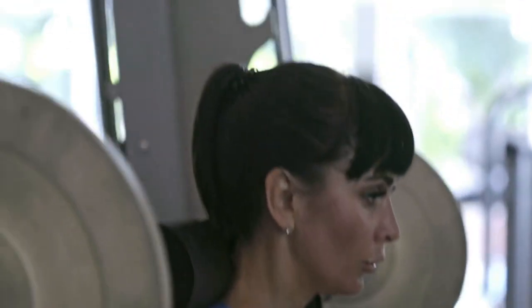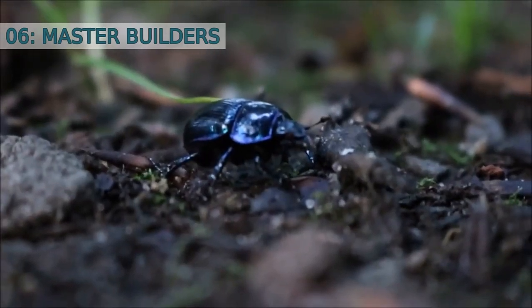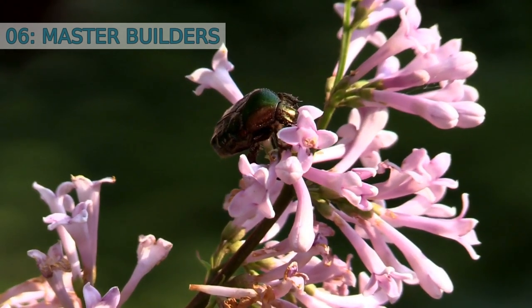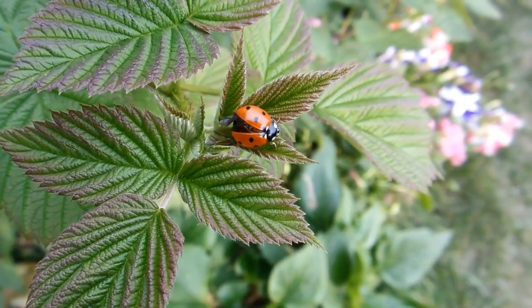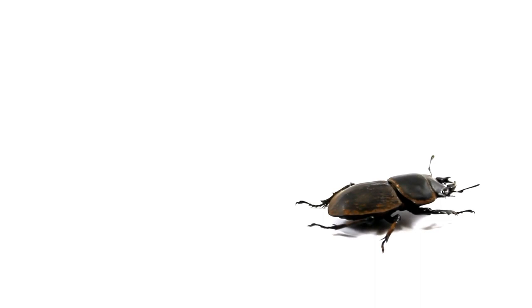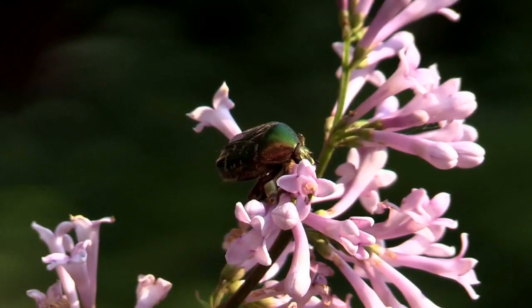Number six: master builders. Beetles are not only strong but also skilled builders. Take the dung beetle, for instance — these tiny creatures can roll a ball of dung that is 50 times their own weight. They use this ball to construct a nest where they lay their eggs, helping to clean up the environment in the process.